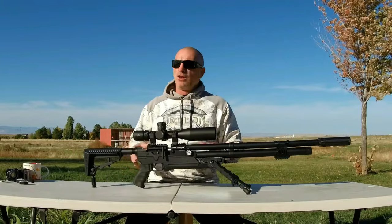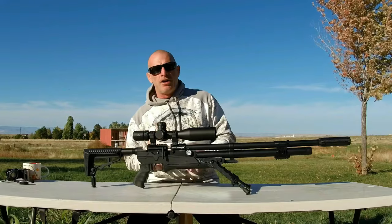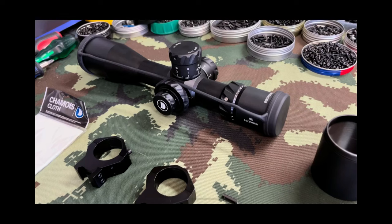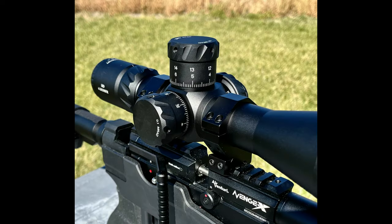But really, most of all the star of the show in today's video is this Discovery 5-24x50 SF IR Second Focal Plane Optical Scope. This scope is available on Amazon with real quick shipping — check it out, super sweet piece of kit, definitely looks the business.